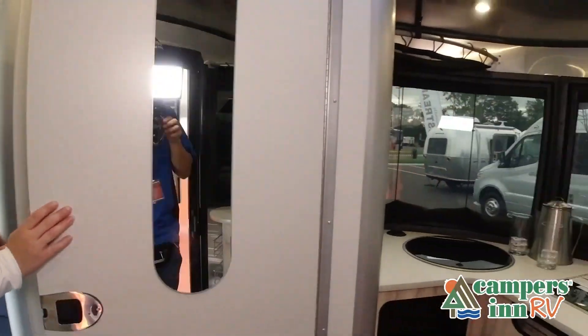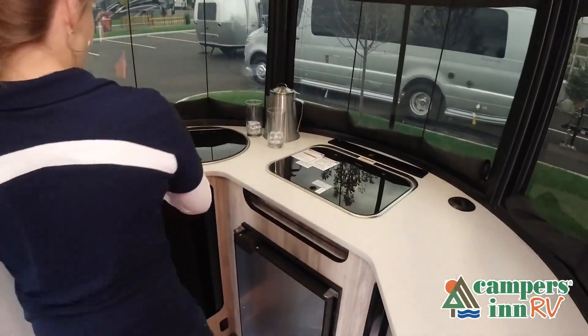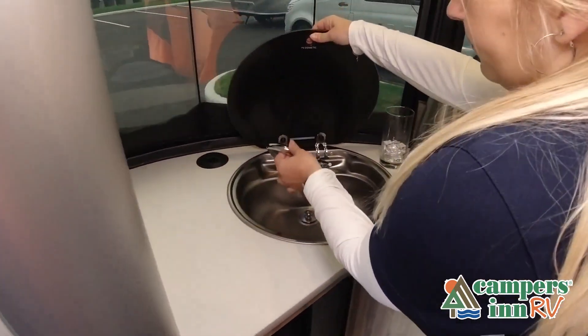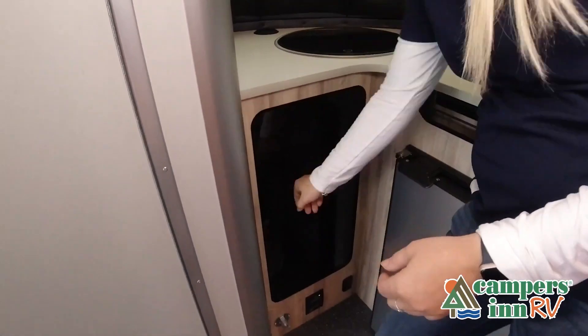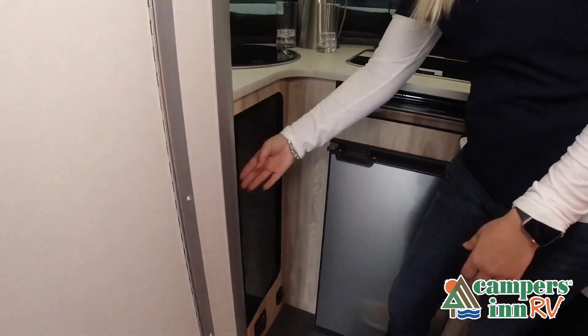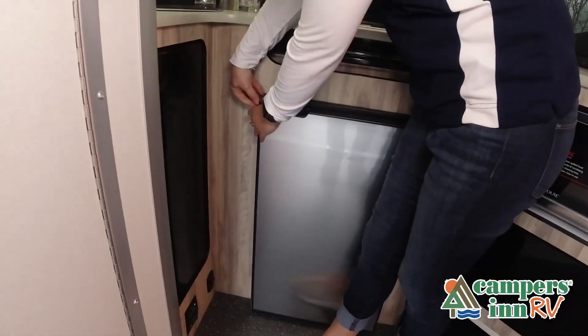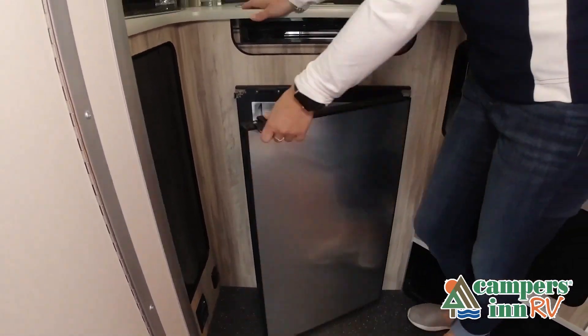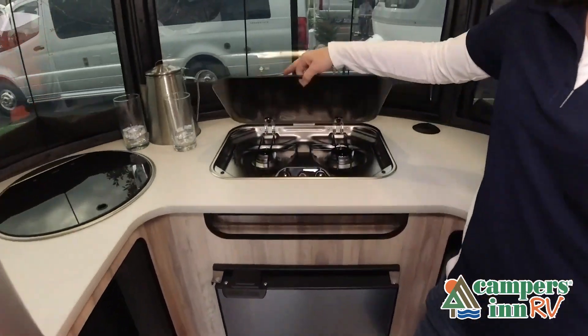Now, like a brochure, this video is only a representation of the manufacturer's floor plan. Just like a home, there are many variations of every RV made. Features, options, colors, fabrics, and other specifications may be different from one RV to the next. So it's important to contact a Campers in RV team member for actual details about this floor plan.